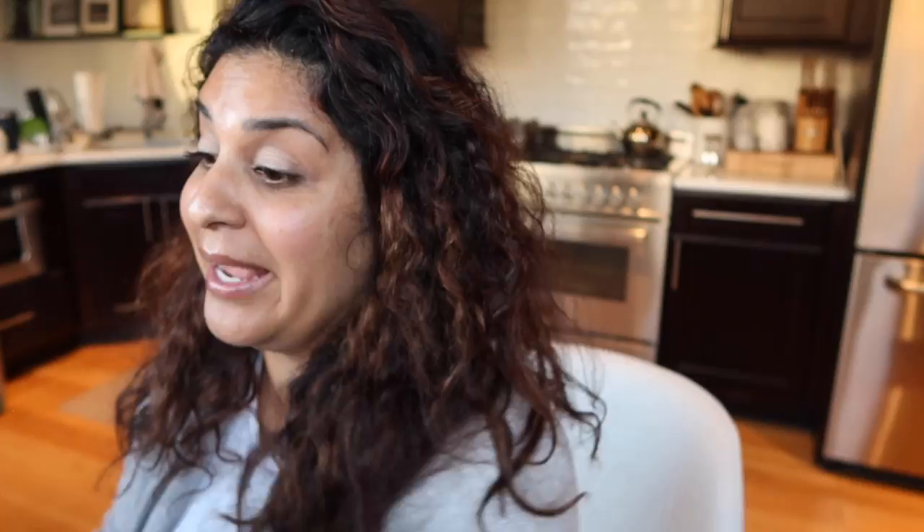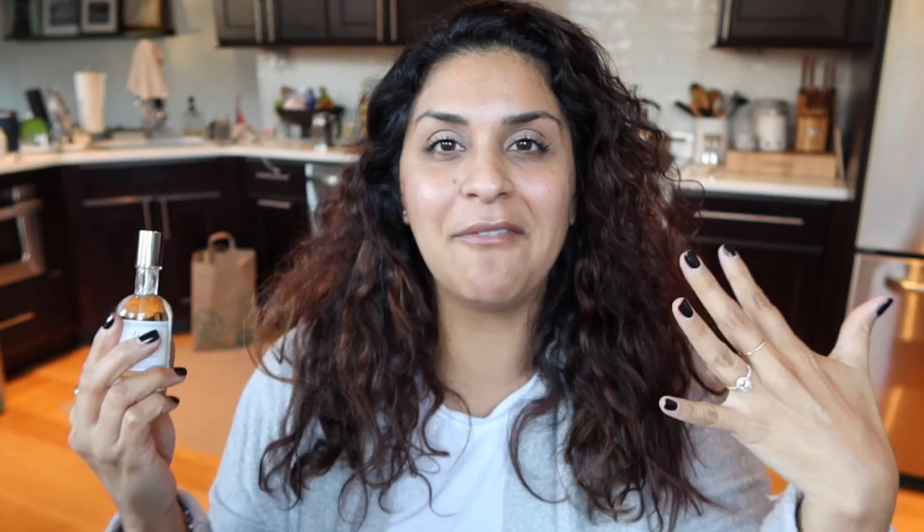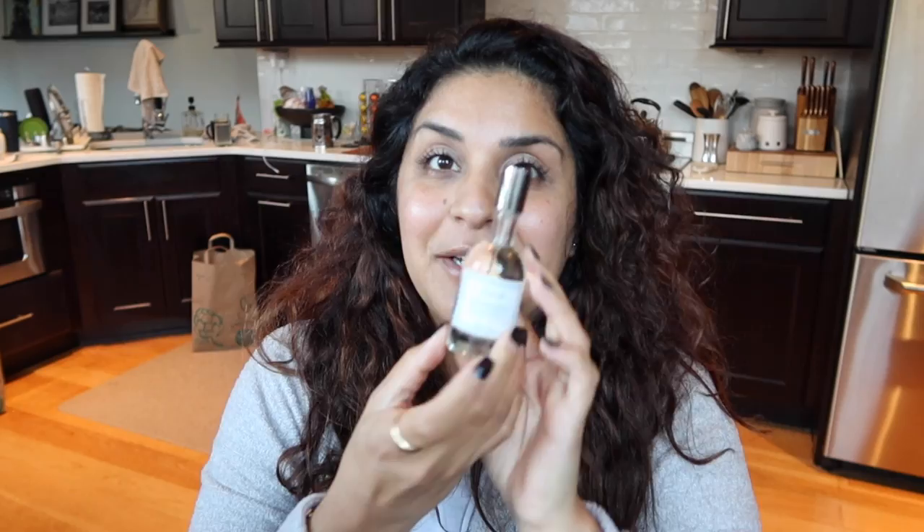This is Fresh Perfume. I smelled this the other day in the store — it smelled so good. The scent I got is grapefruit. I can even smell it and I haven't sprayed it yet. It's super fresh and citrusy, smells just like grapefruit. I already have other perfume on right now so I don't want to put this on, but I'm so excited — I love this scent.